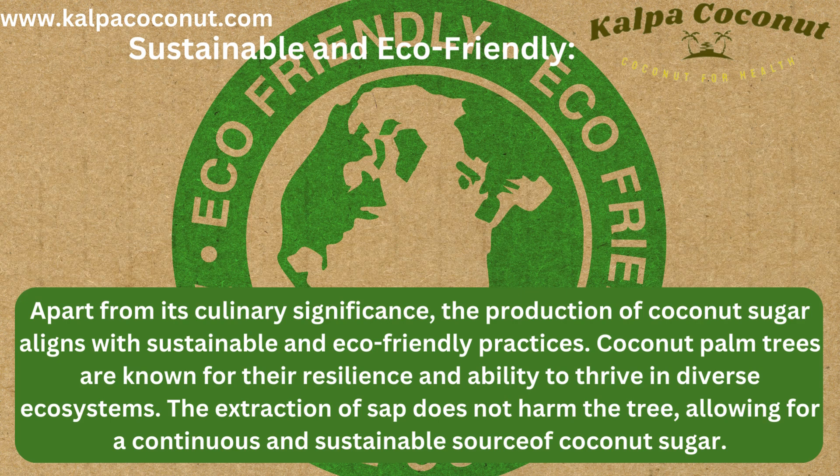Sustainable and Eco-Friendly: Apart from its culinary significance, the production of coconut sugar aligns with sustainable and eco-friendly practices. Coconut palm trees are known for their resilience and ability to thrive in diverse ecosystems. The extraction of sap does not harm the tree, allowing for a continuous and sustainable source of coconut sugar.